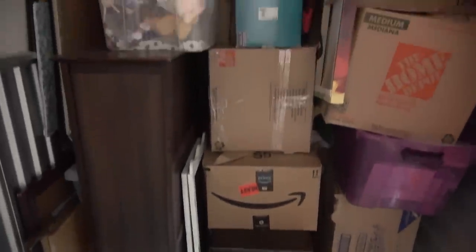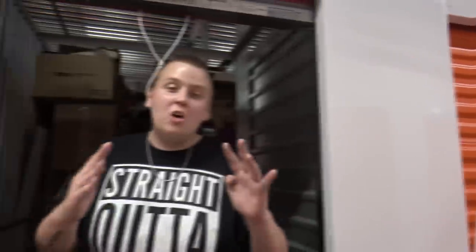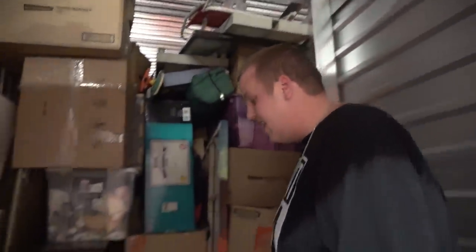Here we are back at our little unit. Remember from last time, what's left looks so good! With most storage units, the good stuff is usually put in the back and covered by the junkier stuff in front. The junkier stuff we've already taken out, we've already made our money back on the unit. So with this stuff, it's all pure profit.